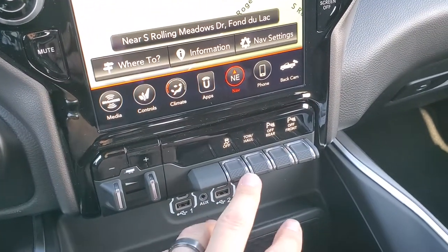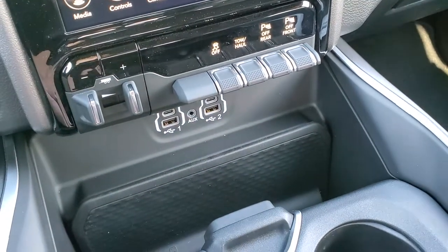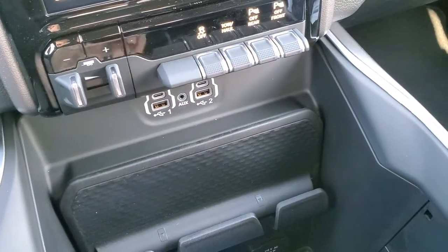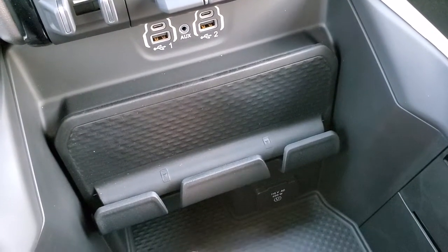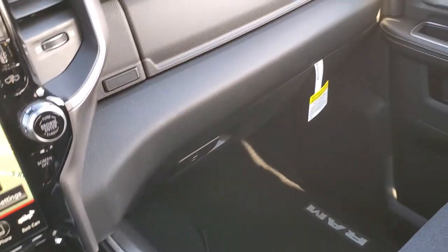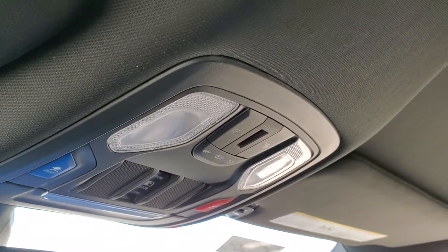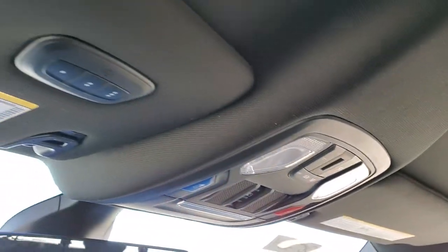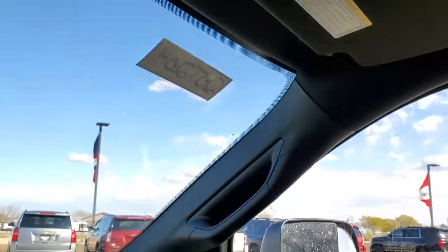Down here you have your factory brake controller, stability control, tow haul, and front and rear parking sensors. You get two USBs, two USB-Cs, and an aux jack. There's a cell phone holder right there and a 115-volt, 400-watt plug-in. You get the dual glove box on that side. Up here you get assist and SOS buttons, map lights, and your power sliding rear window button. You also have HomeLink buttons for your garage door, security systems, and lighting systems.